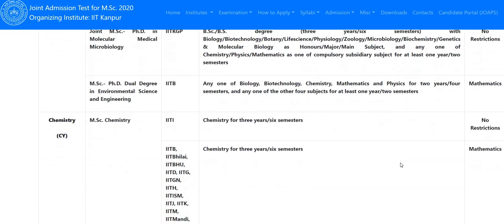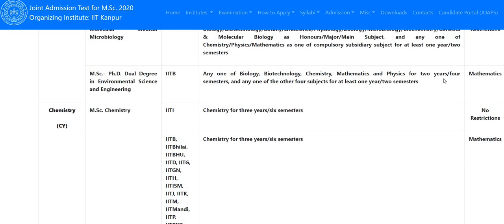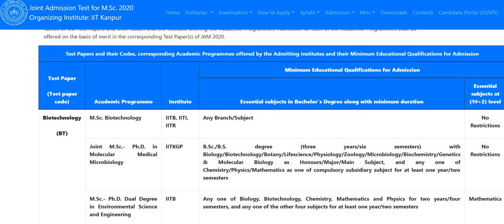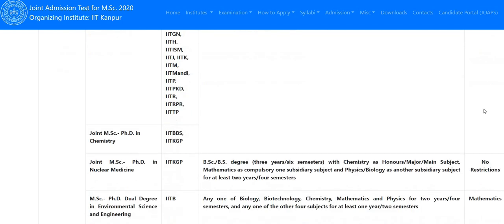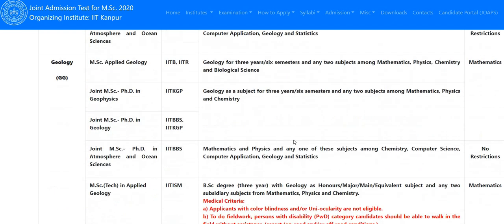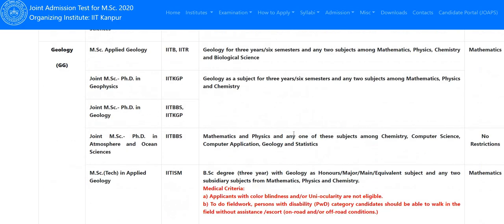An important eligibility condition for Chemistry is that you must have Mathematics at the 10+2 level. For MSc Chemistry — except at IIT Indore — you must have studied Mathematics in 10+2. If you did not take Mathematics (i.e., you are not from PCM stream), you can only apply to IIT Indore. For Nuclear Medicine, Mathematics is not required, but it is required for Environmental Science. For Atmospheric and Ocean Sciences, Mathematics is not required.